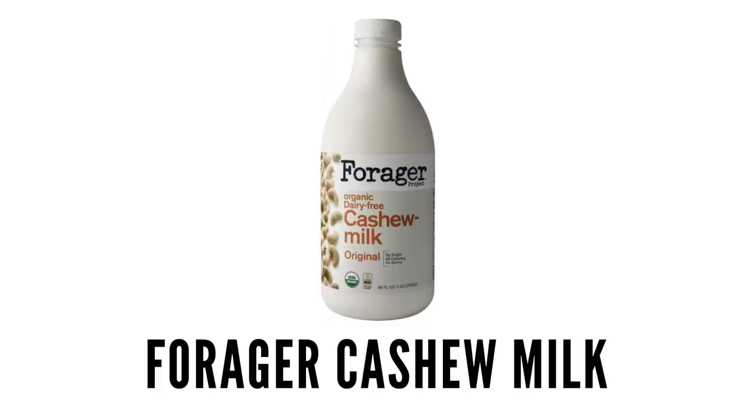Second option: Forager cashew milk. This one is so creamy and it's a little bit more expensive — about five or six bucks. My husband bought this one; it's the unsweetened version but I usually get the regular. I like to use it to mix and make dairy-free sauces — I can make an alfredo sauce with this, use it in baking, or make a homemade mac and cheese. Because it's more expensive and creamy, I wouldn't drink it every day but use it in dishes.